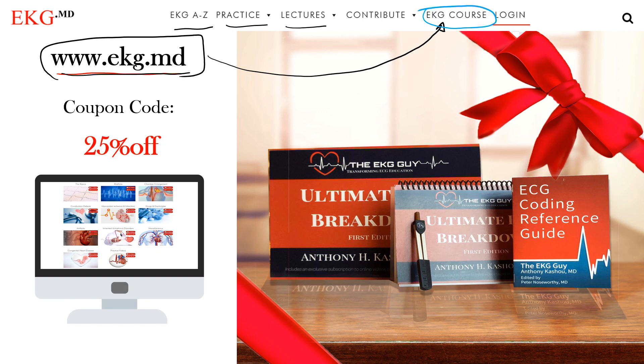The course is completely separate from the free material available online — this is more high-yield content used to teach technicians and students here at Mayo Clinic, and it's now used among many institutions. Course materials include a book and a pocket guide — the same content in different formats. The pocket guide is great for keeping in your white coat. With the book you also get videos: one video for every single page, totaling over 30 hours of video, plus practice questions.